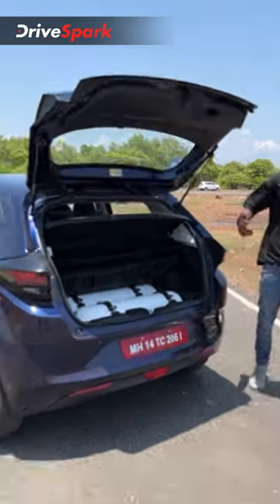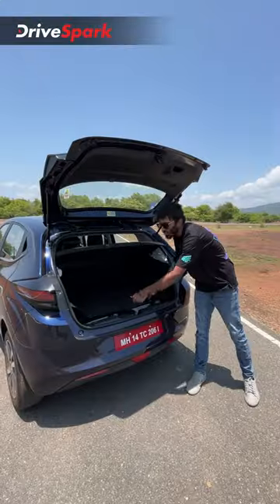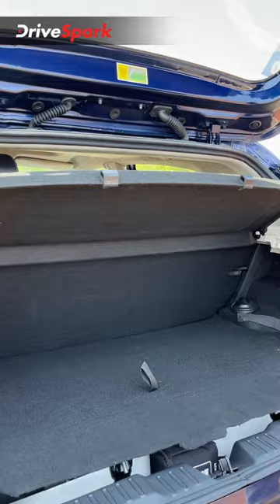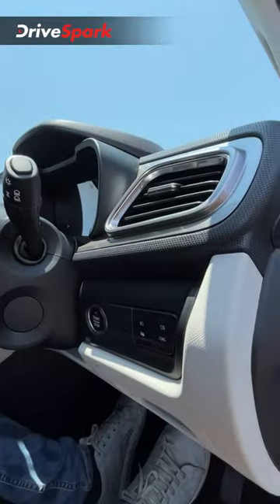This hatchback gets twin CNG cylinders with a total capacity of 60 litres and that is why you get 210 litres of boot space. This car gets direct start in CNG mode and all you need to do is click this button to switch into petrol mode.